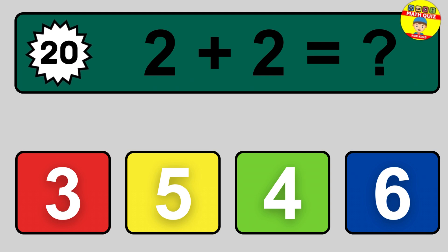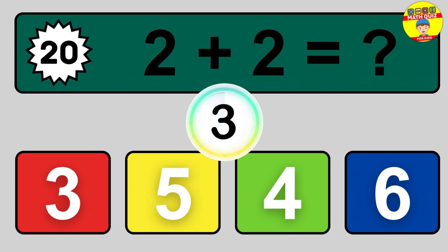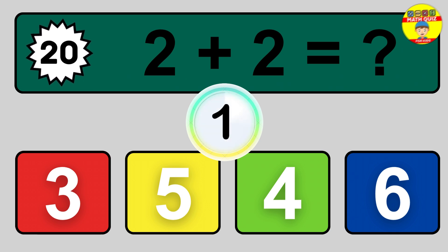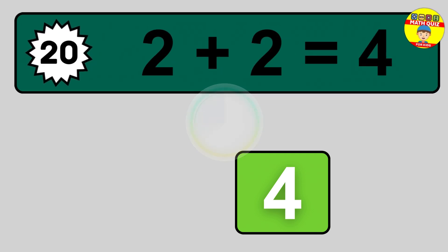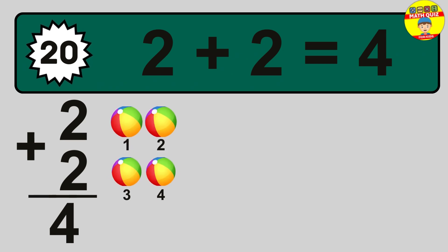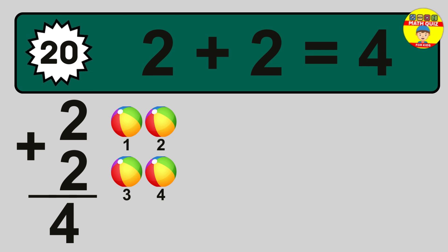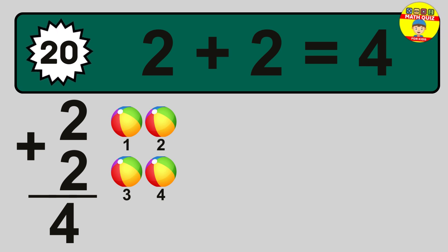Question 20. 2 plus 2 equals what? So the answer is 2 plus 2 is 4. Let's count it: 1, 2, 3, 4.